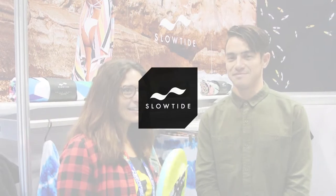Hey guys, Angela here. I'm with Kyle from Slow Tide, and they are one of the coolest towel brands here — towels and blankets, super high quality. I love them. Kyle, why don't you first tell us a little bit about Slow Tide?